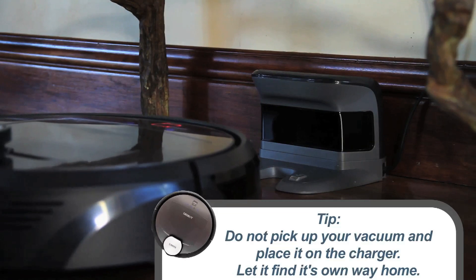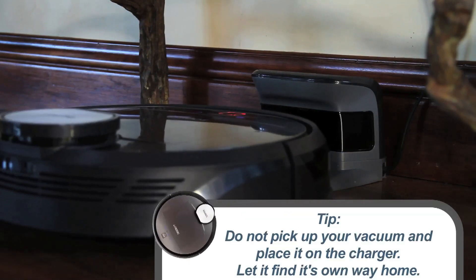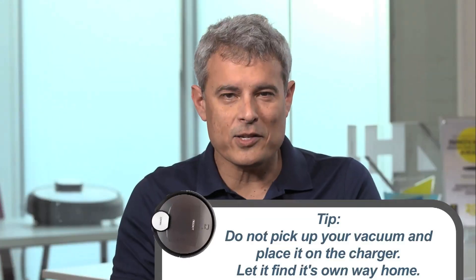The way it finds the dock is with a low radio frequency the base station emits. As such, if you put that base station next to a really thick wall and your robotic vacuum is in the next room, it may not be able to find its way home. As long as you make it easier for it to find its way home, it'll have a great time cleaning your home.